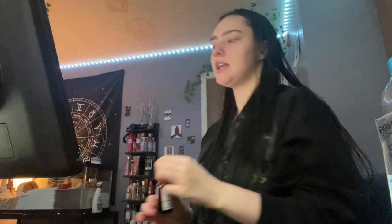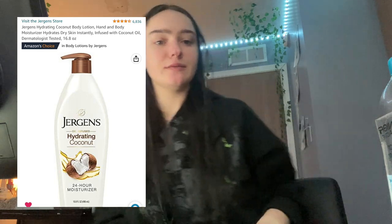Next on the list is the Jergens hydrating coconut body lotion — in fact it's right there. You can probably buy it at Walmart or somewhere but I bought it off Amazon. It's really nice. It's Jergens lotion, like you need it in your life.